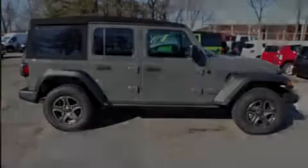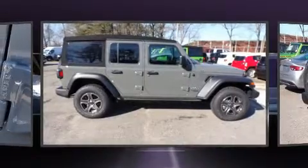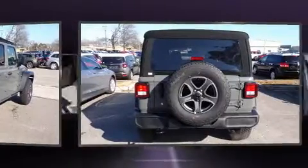Sensibility and practicality define the 2019 Jeep Wrangler Unlimited. Under the hood, you'll find a four-cylinder engine with more than 200 horsepower, providing a smooth and predictable driving experience.